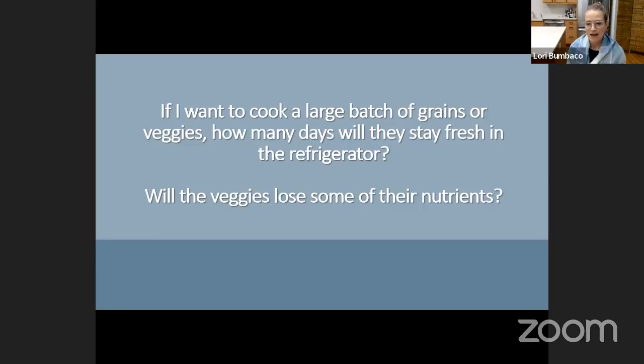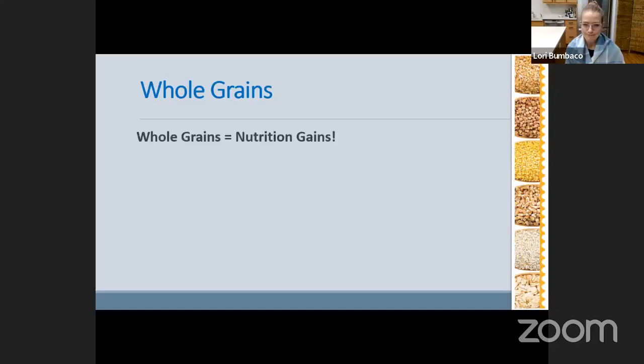So let's get to the first set of questions. If I want to cook a large batch of grains or veggies, how many days will they stay fresh in the refrigerator, and will they lose some of their nutrients? Let's talk first about whole grains. I like to think of whole grains as nutritional gains, because they retain more nutrition — from the vitamins and minerals to the antioxidants, to the fiber, to the phytochemicals.